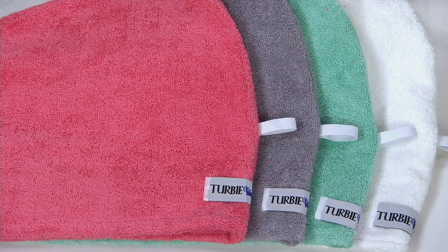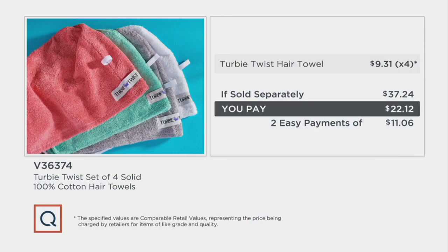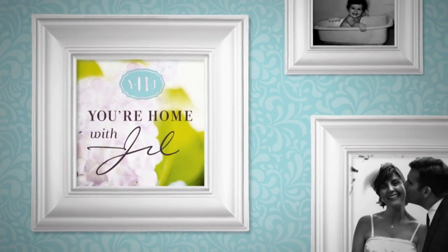And you can just take it right off — you don't even need the mirror to do it, and it holds your hair loosely. If sold separately, it would be $37.24. Today it's $22.12. Every day that I wash my hair, that's what I put on my head. I don't wash my hair every day, which is why I'm not saying I do it every single day. Lori, thank you so much — I love me the Turbie Twist.